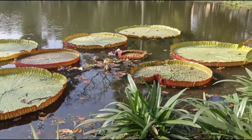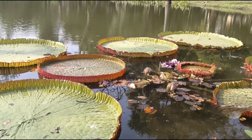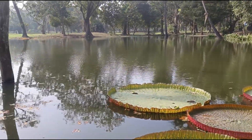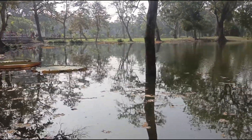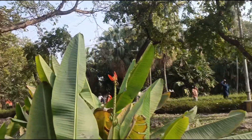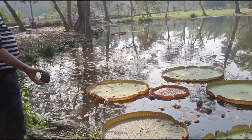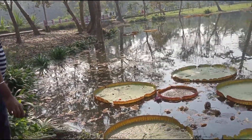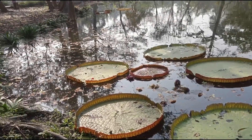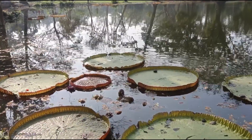Now coming to the timings — you can also do a morning walk here, but the visitor timing and morning walk fees are different. For morning walk, from March to September the timings are 5:00 AM to 7:00 AM, and in winter — October to February — it's 5:30 AM to 7:30 AM. For visitors, from March to September it's 8:00 AM to 5:30 PM with the ticket counter closing at 4:30 PM, and from October to February it's 8:00 AM to 5:00 PM with the ticket counter closing at 4:00 PM.